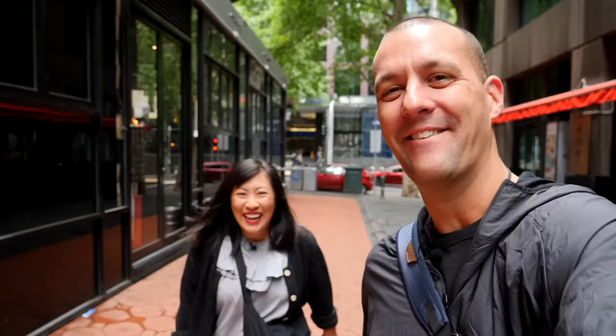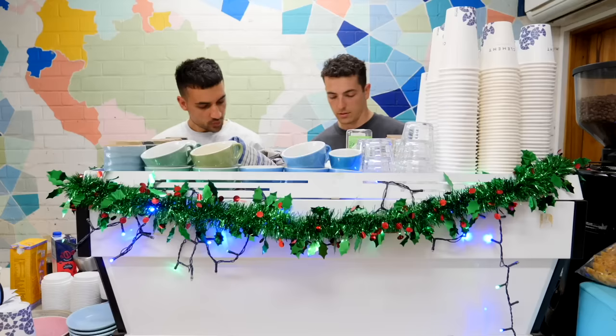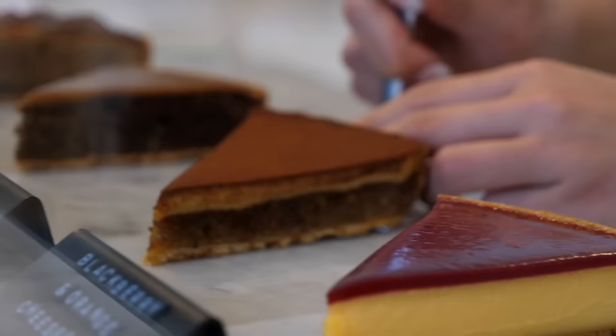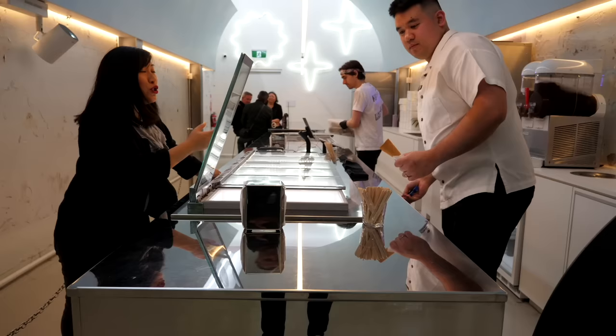We are back in Melbourne and we are happy about it. We used to live here and we've come back for a trip — it's where this channel started in fact. We adore this city, it is wild for food. We're going to be taking you in this three-part series to some of our old favourites, real local spots, some new spots that we want to check out. It's going to be packed full of great food.